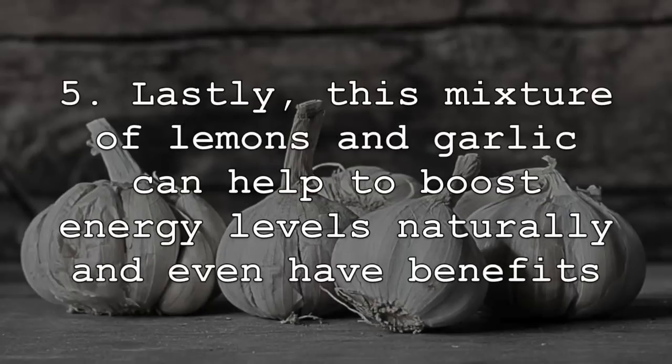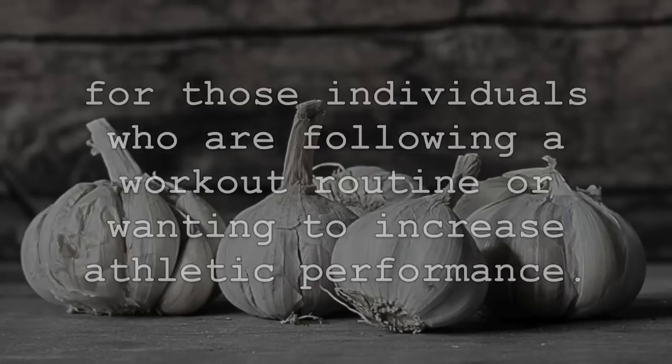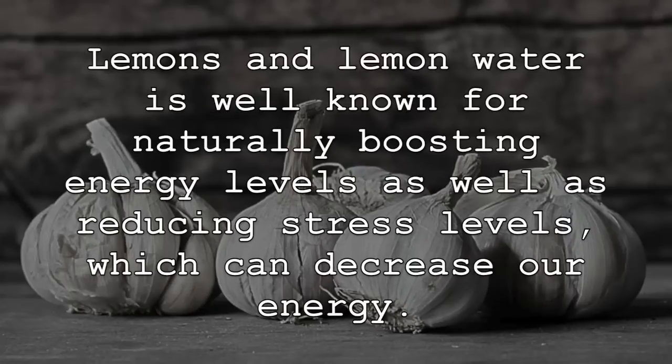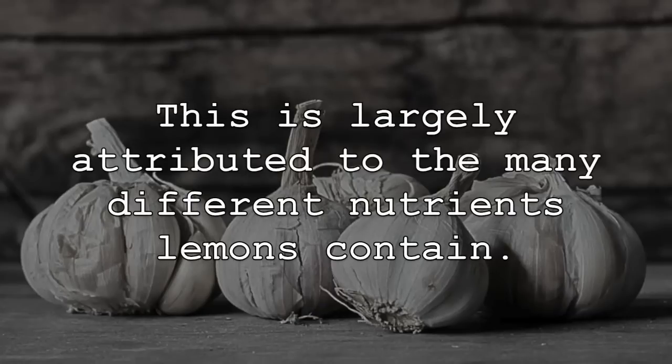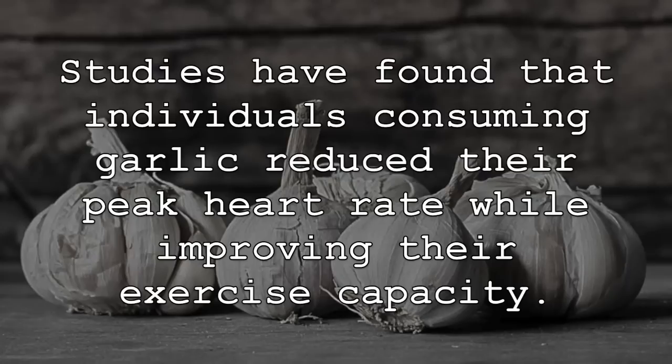Lastly, this mixture of lemons and garlic can help to boost energy levels naturally, and even have benefits for those individuals who are following a workout routine or wanting to increase athletic performance. Lemons and lemon water are well known for naturally boosting energy levels, as well as reducing stress levels which can decrease our energy. This is largely attributed to the many different nutrients lemons contain. Garlic can also increase energy and boost athletic performance. Studies have found that individuals consuming garlic reduced their peak heart rate while improving their exercise capacity.